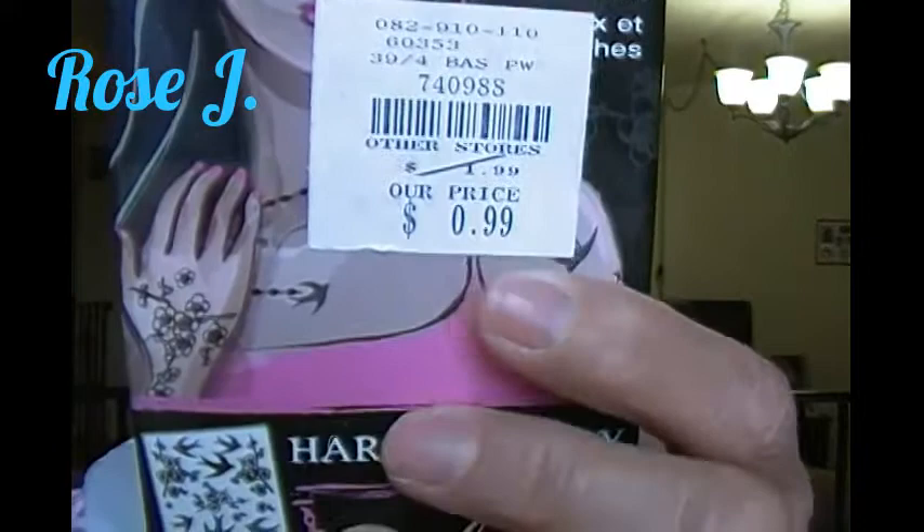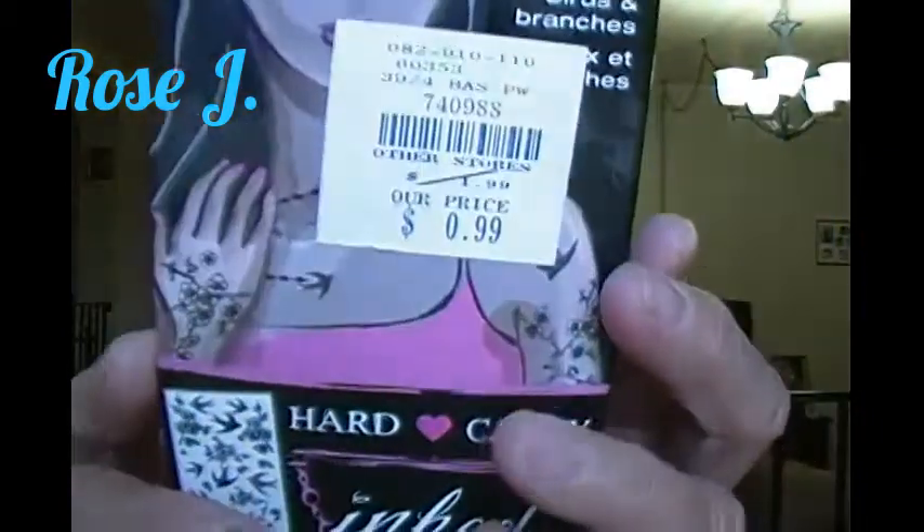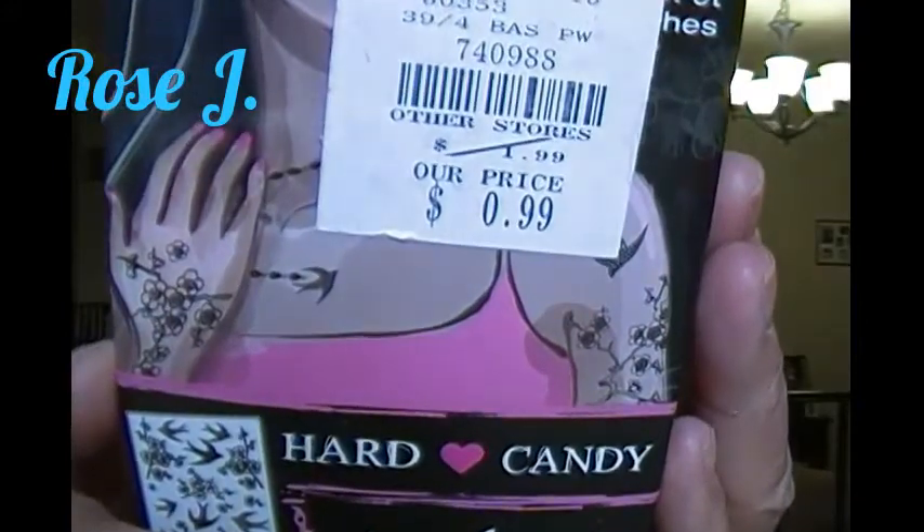Let me show you guys — I paid 99 cents for these Hard Candy temporary body art tattoos. How much do they go for at the store? They sell this at Walmart, I think — Hard Candy, I believe. I do not know the original price. I found this at Five Below, and as you can see, it's 99 cents.